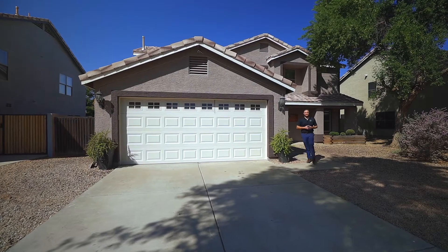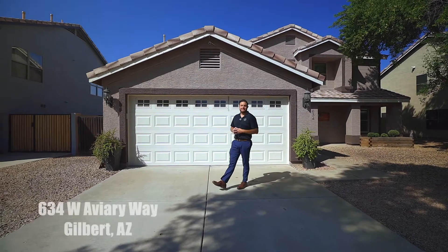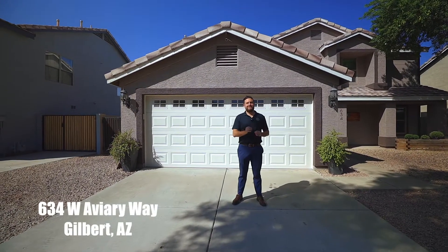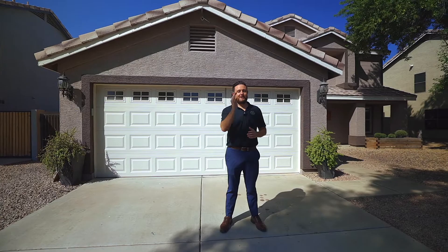Hello everyone, it's Phil with the Go Sold Real Estate Group, powered by eXp, and welcome to Needley Ranch. We are here in Gilbert, Arizona, and before heading inside this beautiful house, I not only wanted to share with you the location, but why so many people want to move into Gilbert.